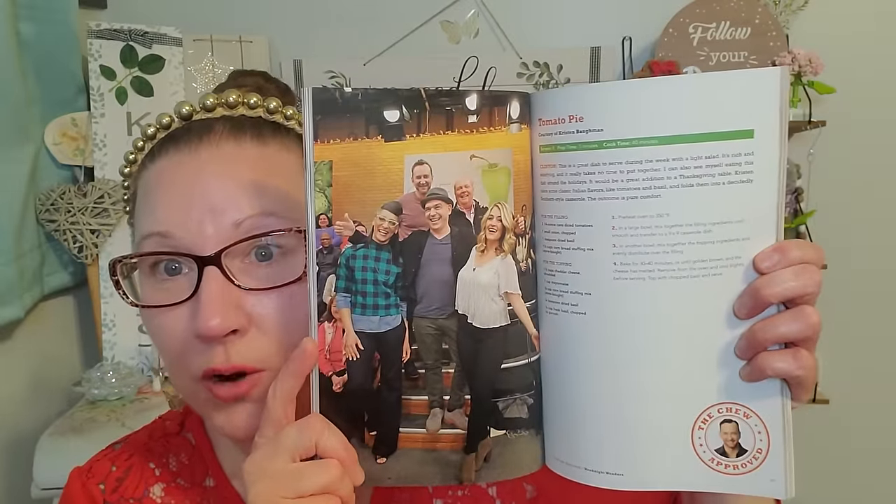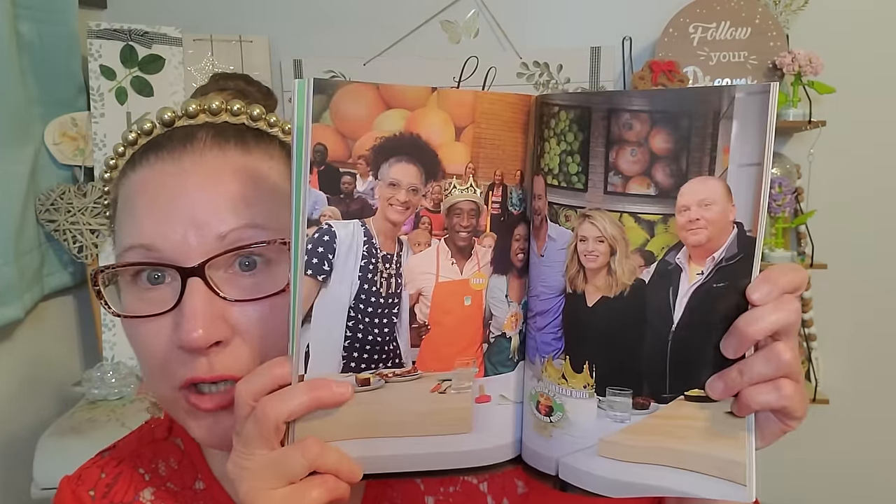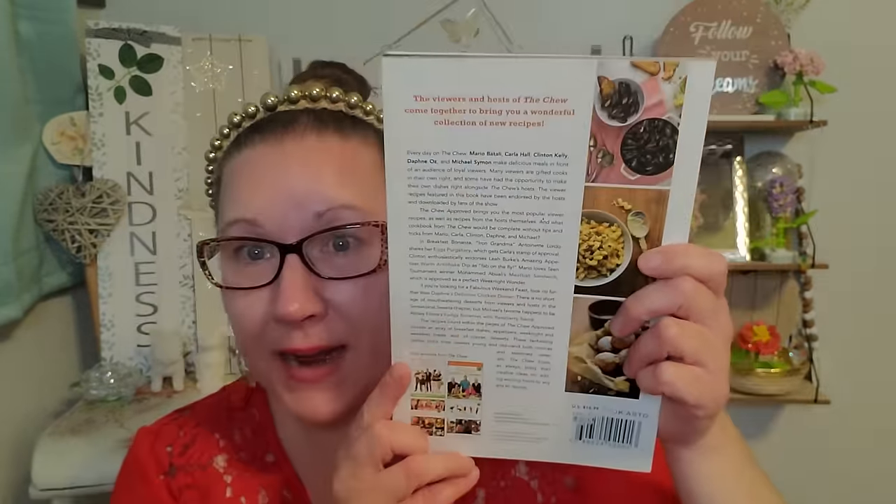I found this paperback book — still really great, big, and thick. This is The Chew — The Chew Approved, an ABC show — the most popular recipes from The Chew viewers. I absolutely loved every single bit of this. It has great pictures inside for the photography, and exceptional, yummy-looking recipes. I can't wait to put this on the cookbook shelf. This went for $16.99 outside of the Dollar Tree.